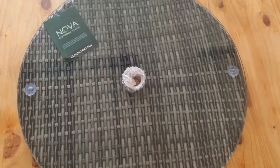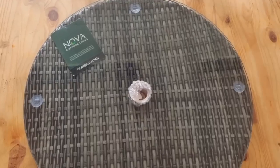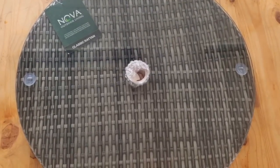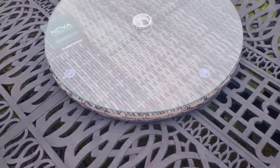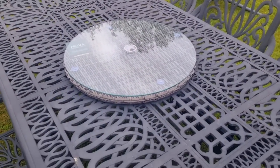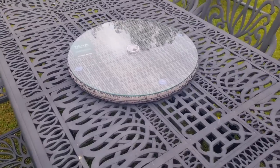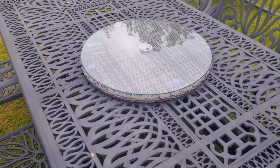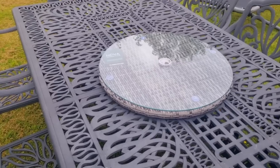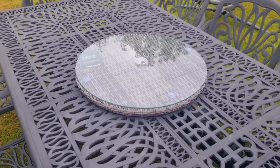I'll see you outside in a little while when we get going and start putting up the pergola. So this is what the lazy Susan looks like on the table - I've just brought it out to try it. How nice! It's rather large but it's a large table, so that's perfect. Really really like it, well impressed with the quality.